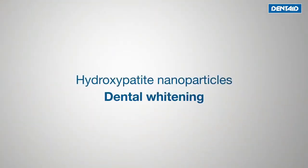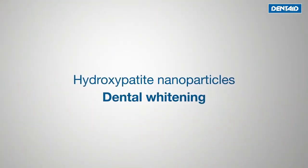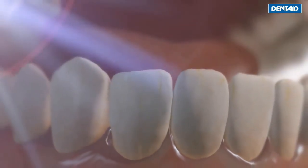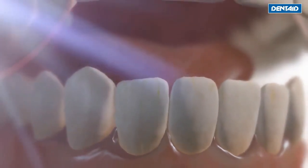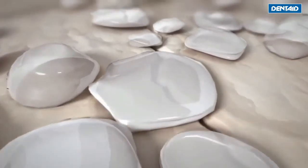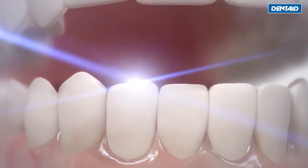How do the hydroxyapatite nanoparticles work to whiten dental enamel? Irregular tooth enamel or cracked enamel becomes more dull and darker, since light loses its intensity when it hits the tooth surface. The hydroxyapatite nanoparticles fill the irregularities of the tooth enamel, creating a surface that is smoother and brighter, giving teeth back their natural white color.